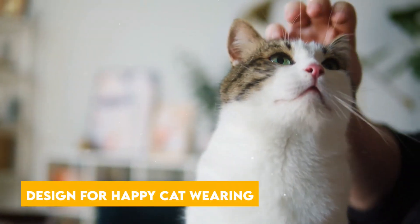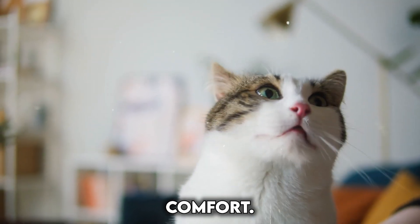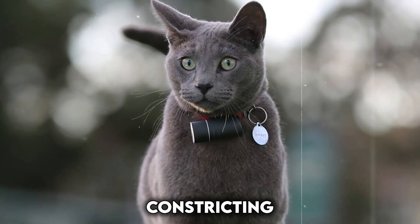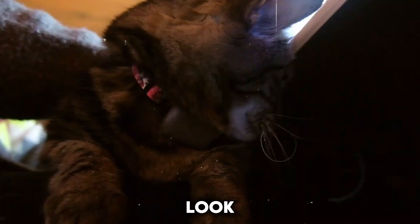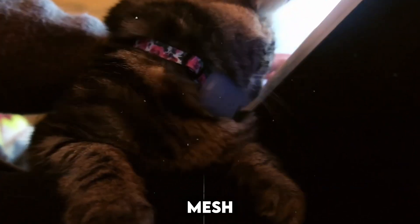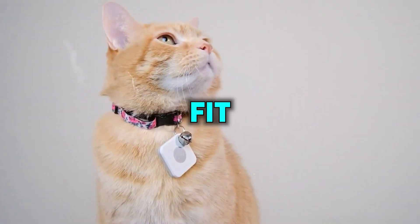A crucial factor in smart collar adoption is feline comfort. Unlike their canine counterparts, cats are notorious for disliking anything constricting around their necks. Soft, breathable materials are key — look for collars made from lightweight materials like nylon mesh or silicone, which won't irritate your cat's fur or skin. An adjustable fit ensures a snug yet comfortable collar for your cat.